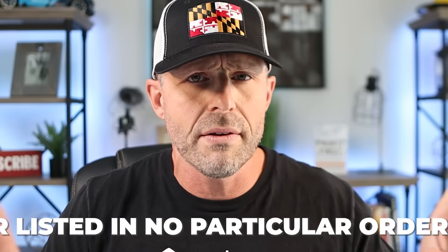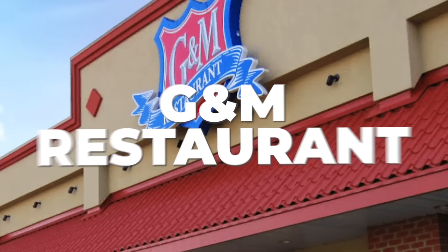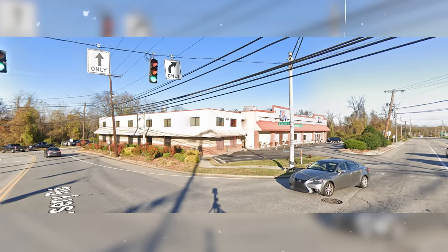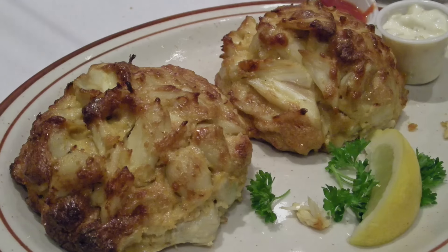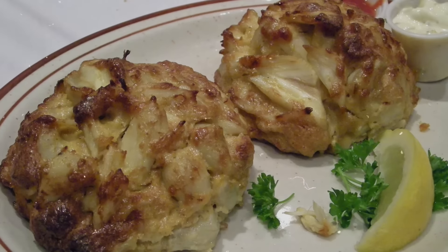All right, first up on the list — and remember, these are five of my favorite spots, not singled out as the best, just great places in and around the Baltimore metro area. First up is GNM Restaurant, located in Linthicum Heights in Anne Arundel County, right off West Nursery Road near BWI Airport. With some proper planning, you can get a crab cake before hopping on your flight or after a long flight. I'm telling you guys, you will be impressed.